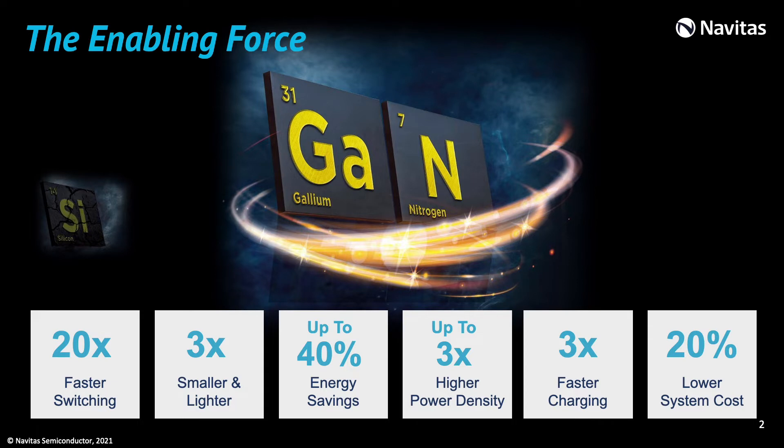Navitas technology enables the force of gallium nitride, allowing switching 20 times faster, increasing up to 3 times the power density, reducing by 3 times the size and weight, achieving up to 40% energy saving, and reducing the system cost by 20%. For charging applications, it allows 3 times faster charging.